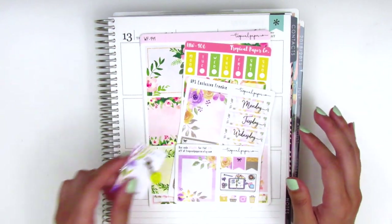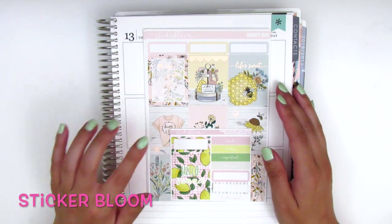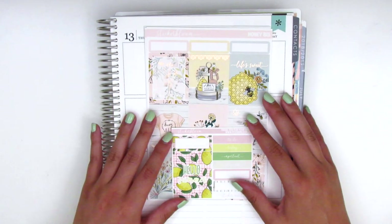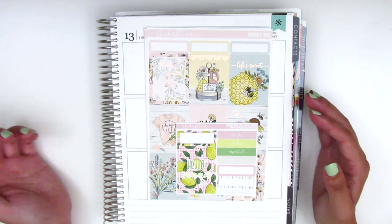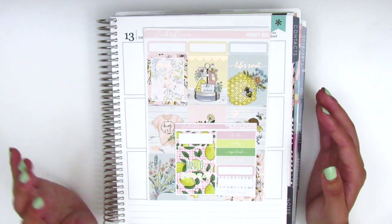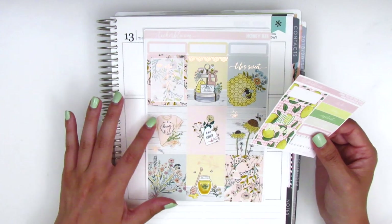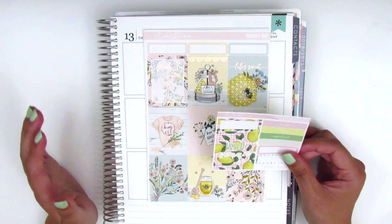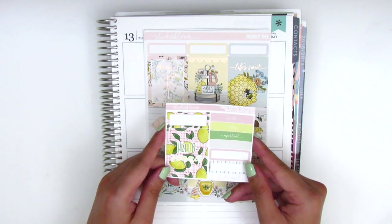Up next I've got a gorgeous foiled kit from Sticker Bloom. I purchased from this shop a long time ago when I first started planning, probably about three years ago, and this is my first time purchasing from her recently. Her shop has changed so much — she sells very affordable foiled kits and is constantly having 50 to 60% off sales, so definitely follow her on Instagram to catch those. Just know that it might take a while to arrive.